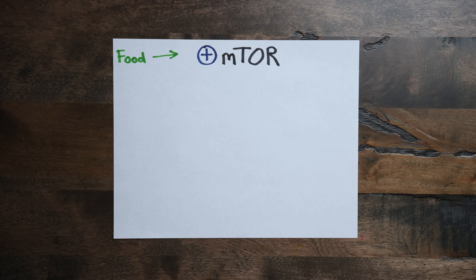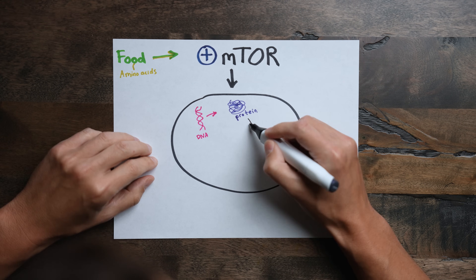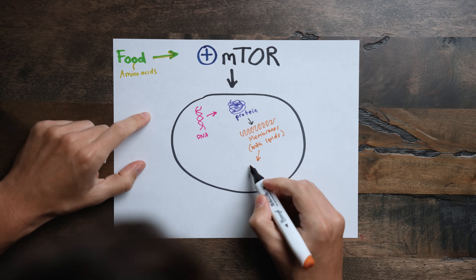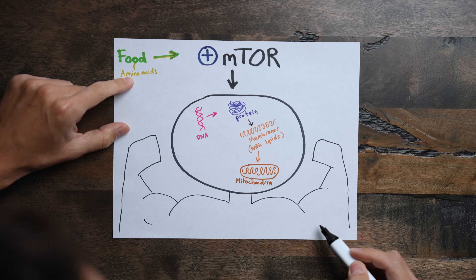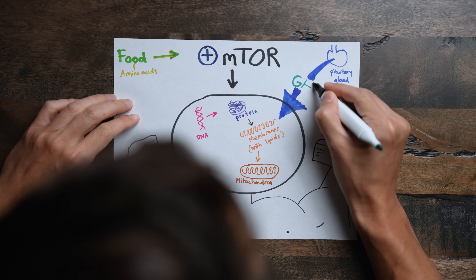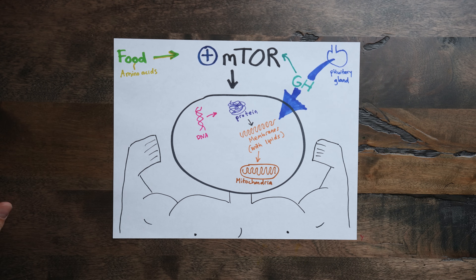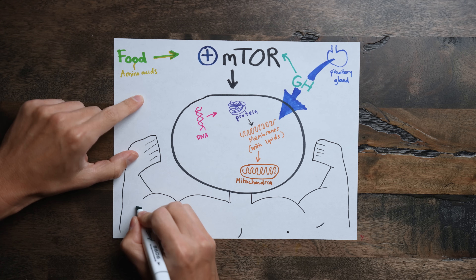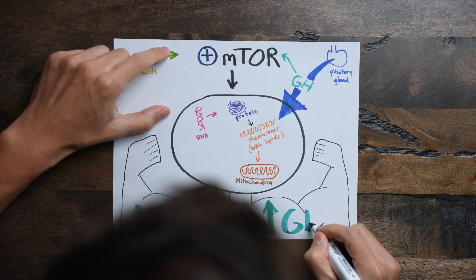The mTOR pathway is activated in response to food consumption, especially when there's a relatively high amount of amino acids that come from protein. The cell's response is to rapidly synthesize new proteins and membranes, enabling them to grow — and this includes mitochondria. In the case of muscle cells, this makes them bigger and stronger. This process is further enhanced by growth hormone secretion, which occurs in a pulsatile fashion in a circadian rhythm, with maximal release during the second half of the night. So if you're looking to build muscle, it's crucial to get adequate amounts of high-quality sleep.